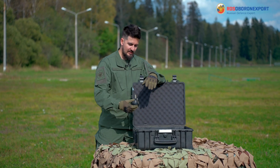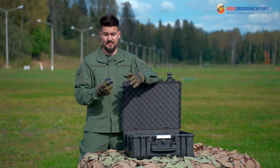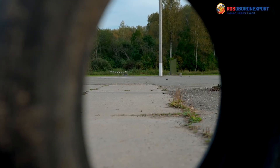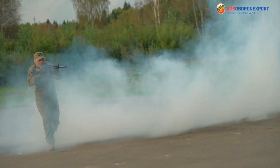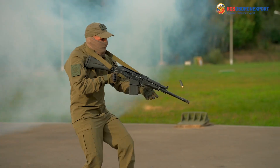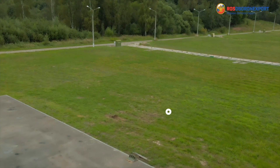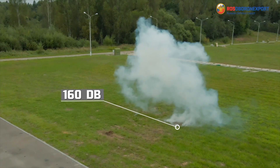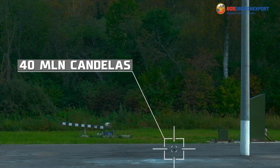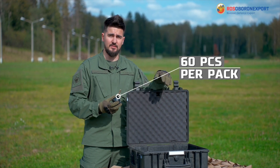The last grenade for today is Zarya-3. It's also a flashbang grenade intended to be used against riot violators or terrorists during counter-terrorist operations, but it has several differences from the previous one. The sound power is 160 decibels, while the illumination power is 20 times more than the previous grenades at 40 million candelas. One package of Zarya-3 hand grenades contains 60 pieces.